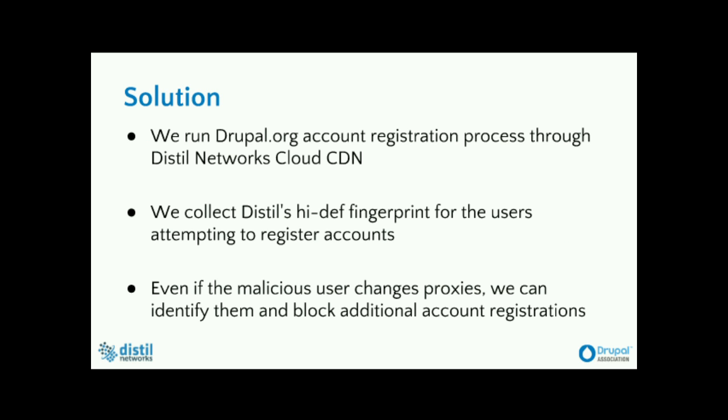The solution was that Distill.org put the registration process through the Distill cloud, and we were collecting high-definition fingerprints which Distill generates for individual end users. We were tracking these users on a hash value rather than an IP address. So instead of tracking by IP — even if a bot is cycling through different IPs — because of Distill, the bot was no longer being tracked based on IP but based on its fingerprint generated by Distill. Even though the bot was cycling through different IPs, it was easy for Distill to keep track of it and mitigate it.